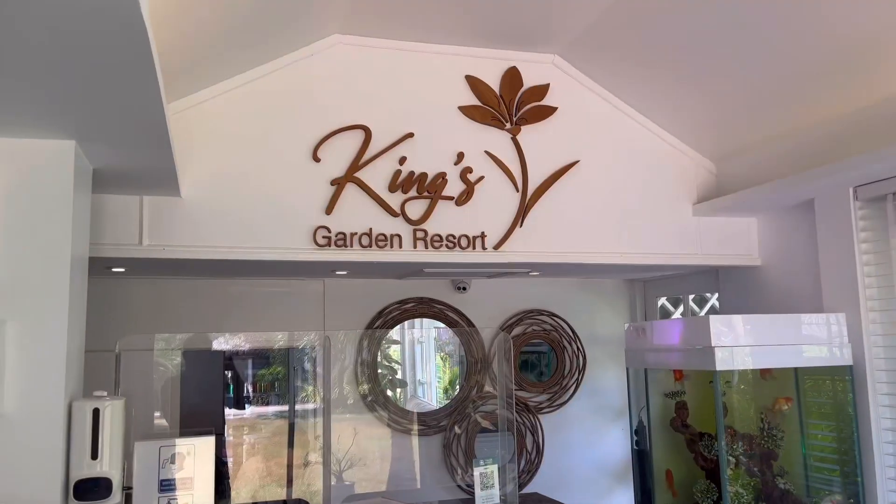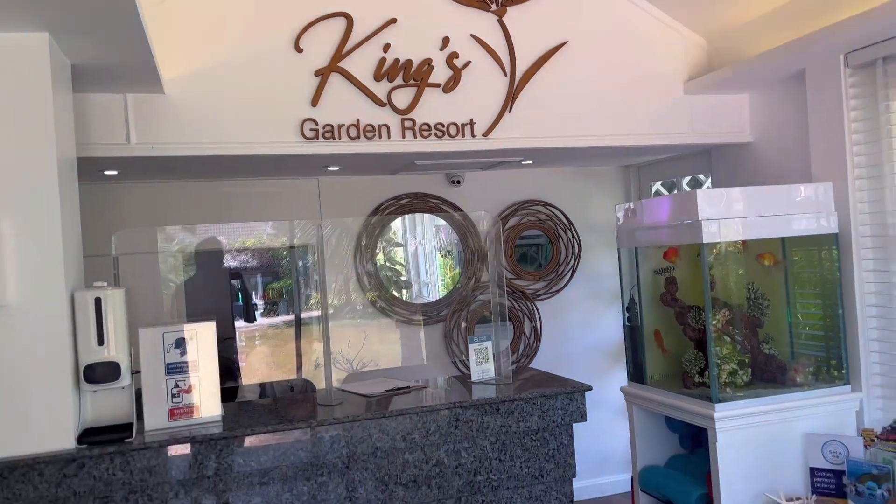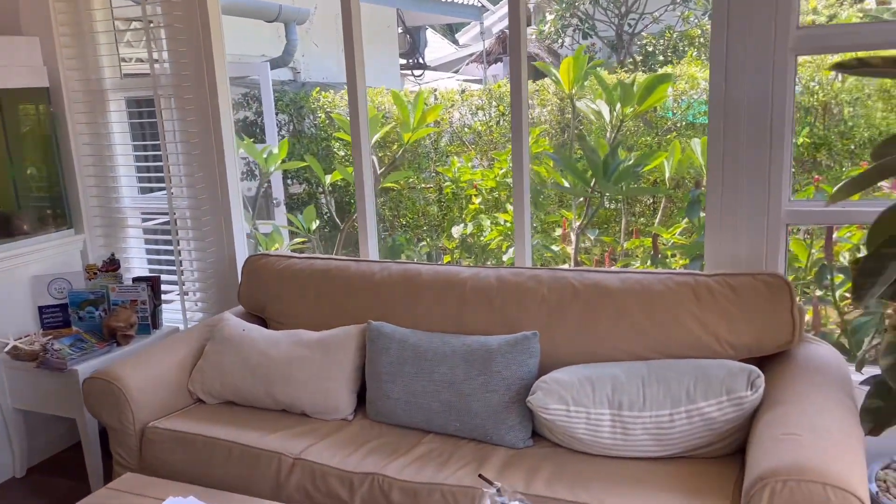Welcome everyone to Planet Pappas. Tonight we are going Italian style. We're going to try a new Italian place that we never did before and it's called Prego. But before we eat Italian style, we are going to show you the King's Garden in Chaweng Beach. I promised a lot of you we'd be going through this hotel, and now is the time. So let's go.